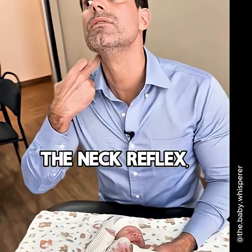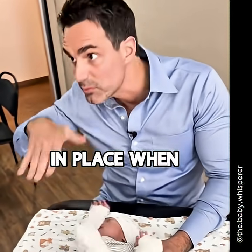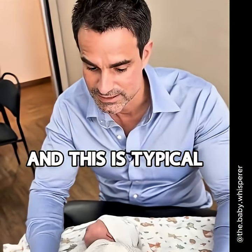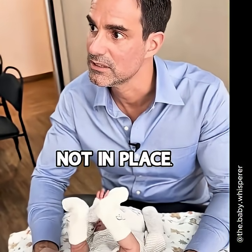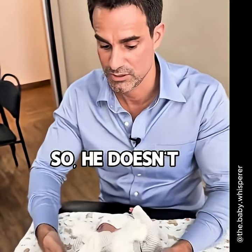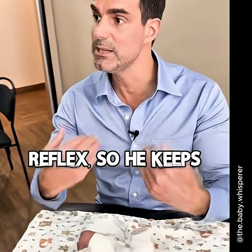The neck reflex and the lumbar reflex are put in place when the baby goes out like this. There's a stretch, and this is typical from the longer spine that is not engaged — it's completely reversed in fact. So he doesn't have an arching reflex, so he keeps his leg like this.